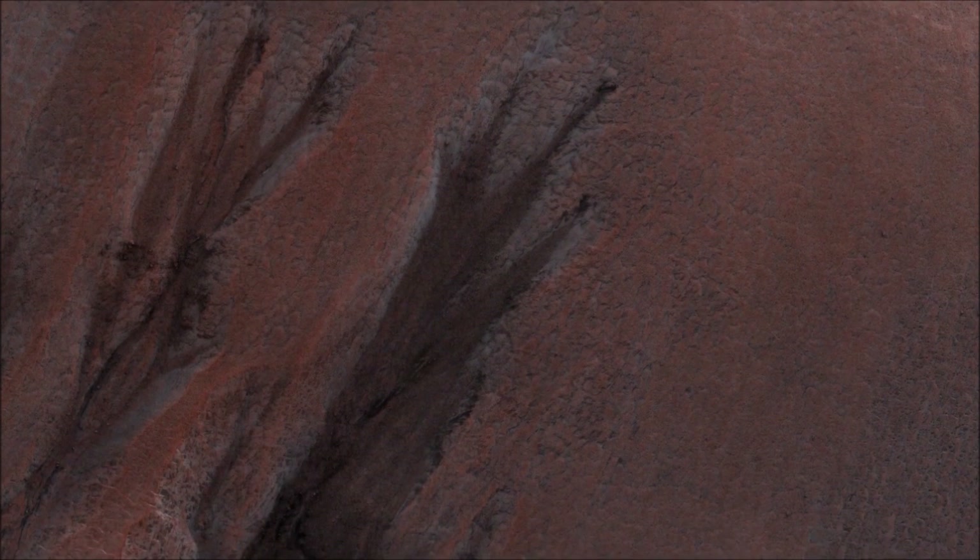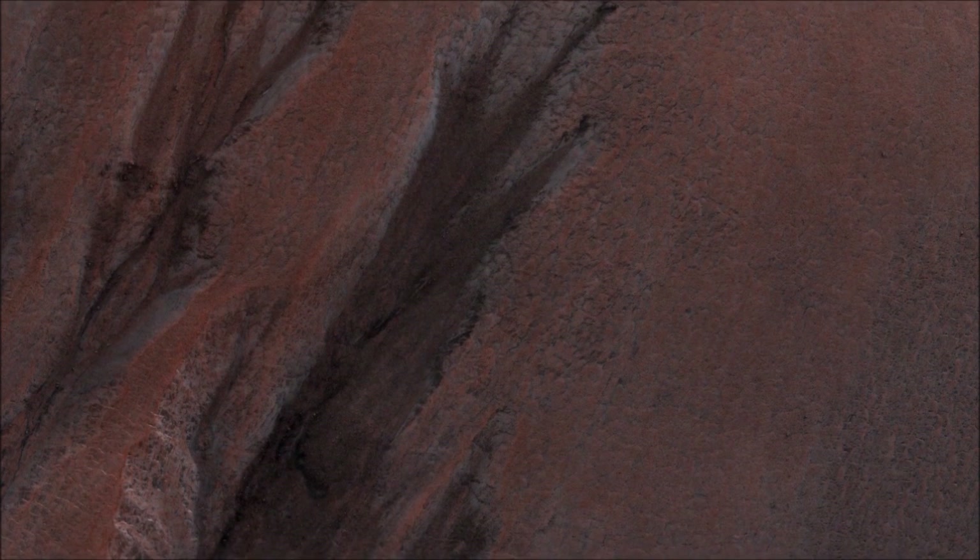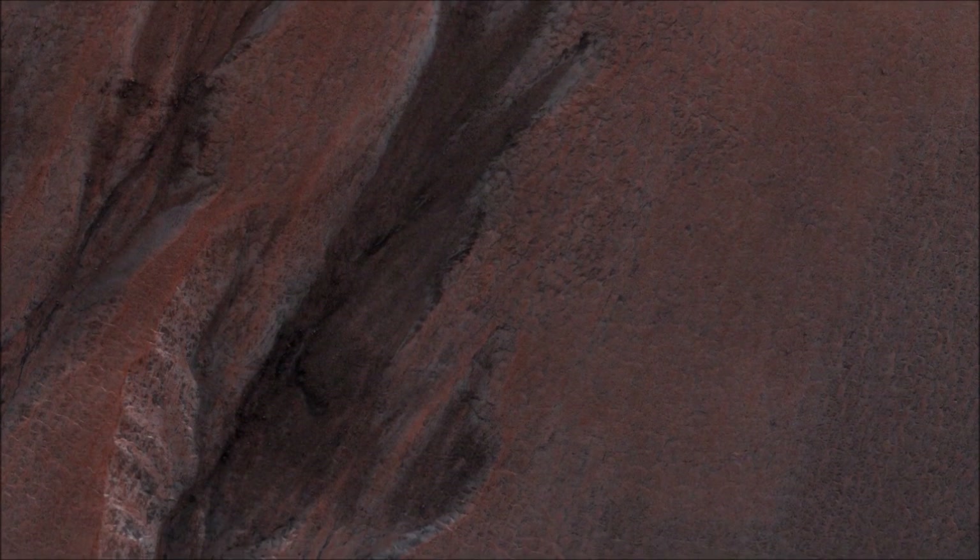This is an odd-looking image. It shows gullies during the winter while entirely in the shadow of the crater wall. Illumination comes only from the winter skylight. We acquire such images because gullies on Mars actively form in the winter when there is carbon dioxide frost on the ground, so we image them in the winter, even though not well illuminated, to look for signs of activity. The dark streaks might be signs of current activity removing the frost, but further analysis is needed.